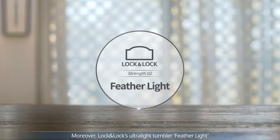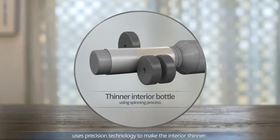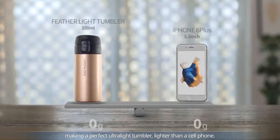Moreover, Lock and Lock's ultralight tumbler, Featherlite, uses precision technology to make the interior thinner, making a perfect ultralight tumbler lighter than a cell phone.